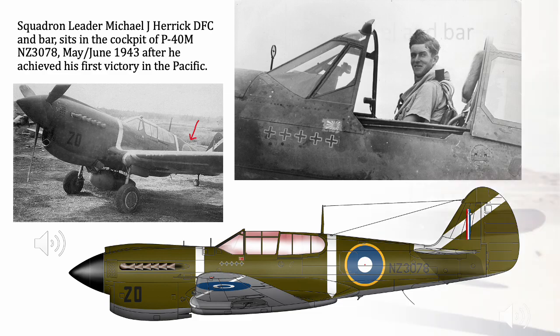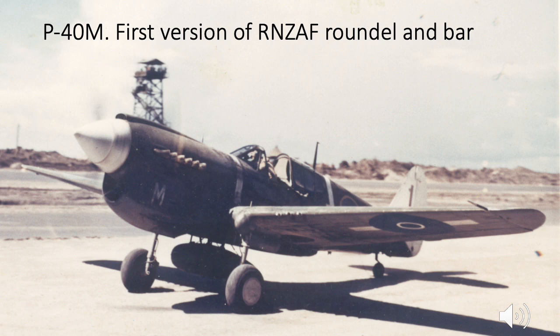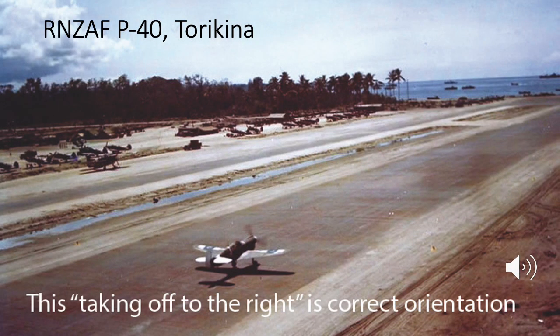The next two slides are color photographs from the Pacific War which will allow you to form a better impression of the shade of blue. This photo of an RNZAF P40M was taken by the US Navy or Marine Corps. It shows the first incarnation of the RNZAF's roundel and bar with quite small bars adjacent to the roundel. The shade of blue appears to be a medium dark blue.